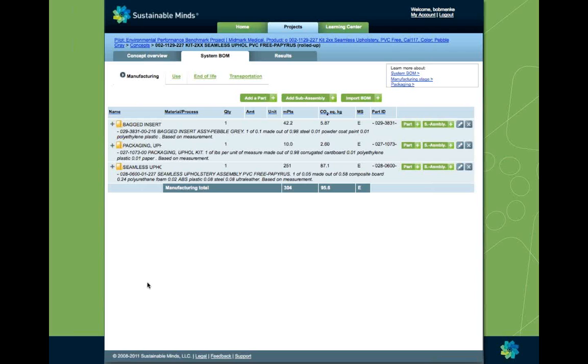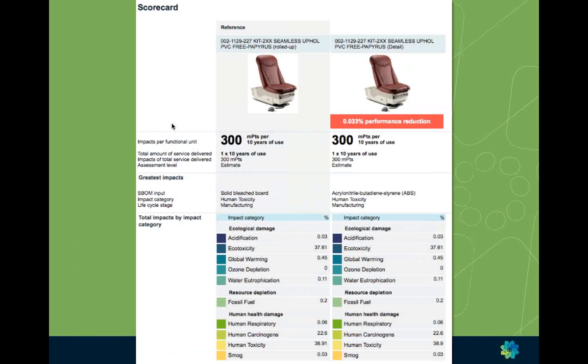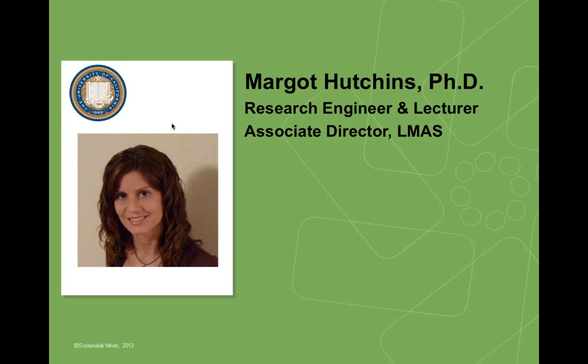Here's a sense of what the interface looks like — we're in the system bill of materials tab, set up to model each stage of the product's life cycle. In the manufacturing tab the user starts by setting up all components using the terminology of mechanical engineering: assembly, sub-assembly, and parts. When you open up each sub-assembly, it contains as many parts with processes applied as you like. The results are always comparative — the concept you're working on is compared to the reference — and easy to understand.